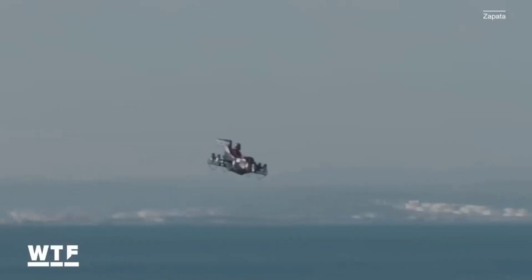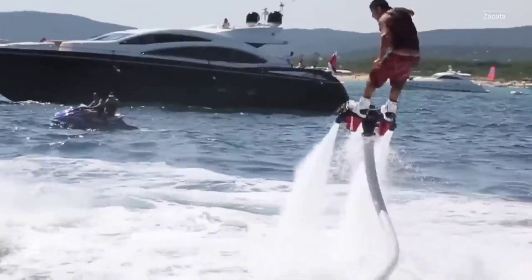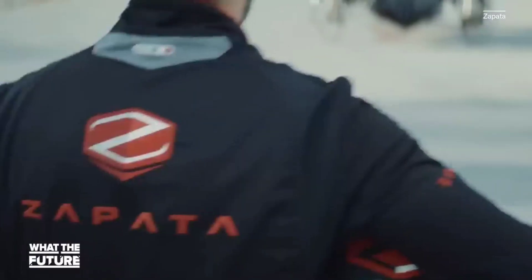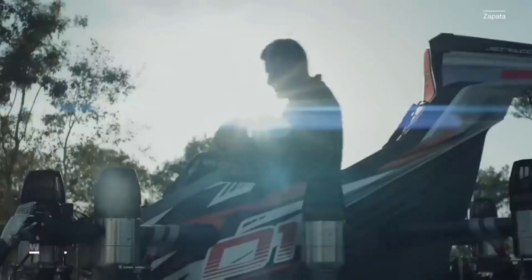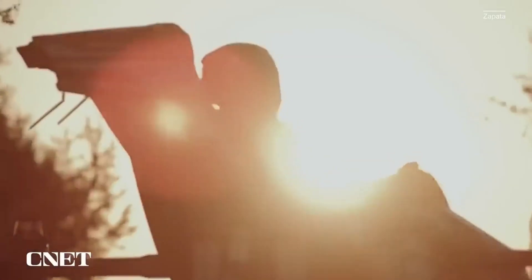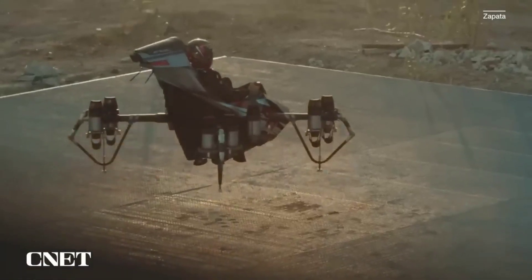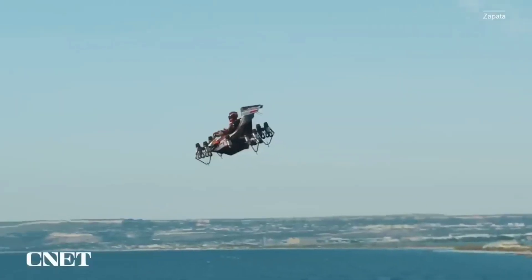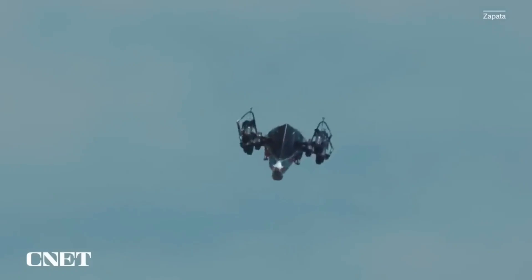You might already know the Zapata name from some of the extreme sporting and recreation devices they've invented, such as the Flyboard, Easy Fly, and Flyboard Air. Now the company is using its experience making flying machines to work its way into mass transit. You can think of the Jet Racer as a bridge technology between Zapata's recreational vehicles and the air mobility market. Let's start with some fast facts about this jet-powered barrel rolling flying machine.